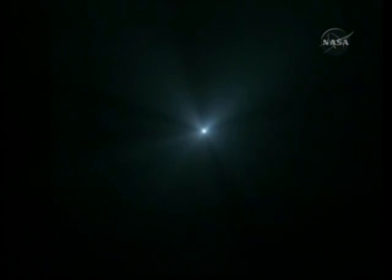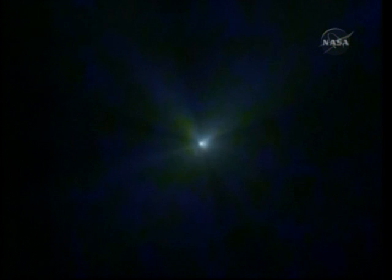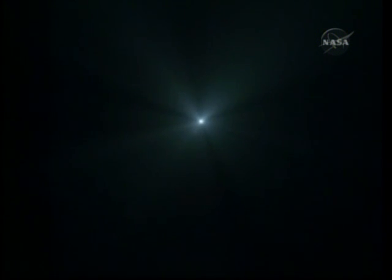The Soyuz now being propelled by the single engine of the third stage. This engine providing 30 tons of thrust, will burn for just over four minutes. Copy, and we feel great. In the cloudless skies over the Central Asian desert, the Soyuz vehicle streaking toward orbit, still visible.